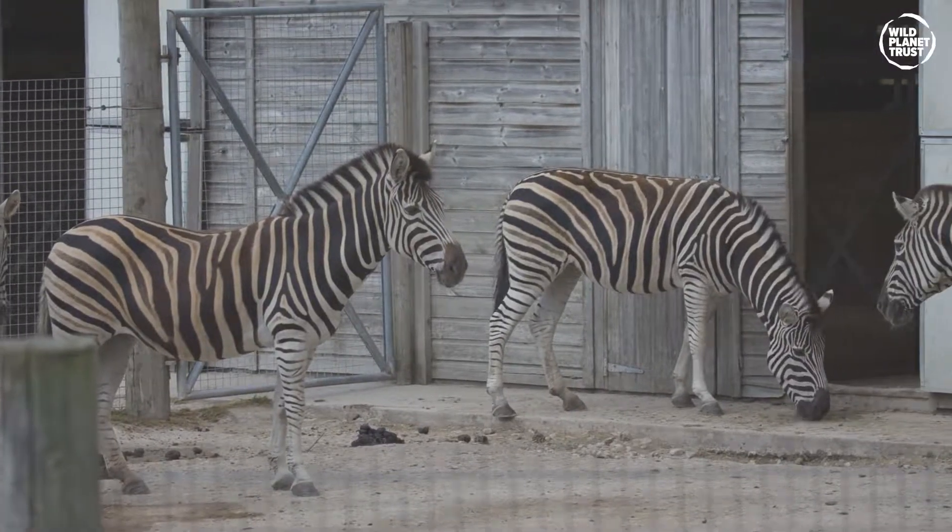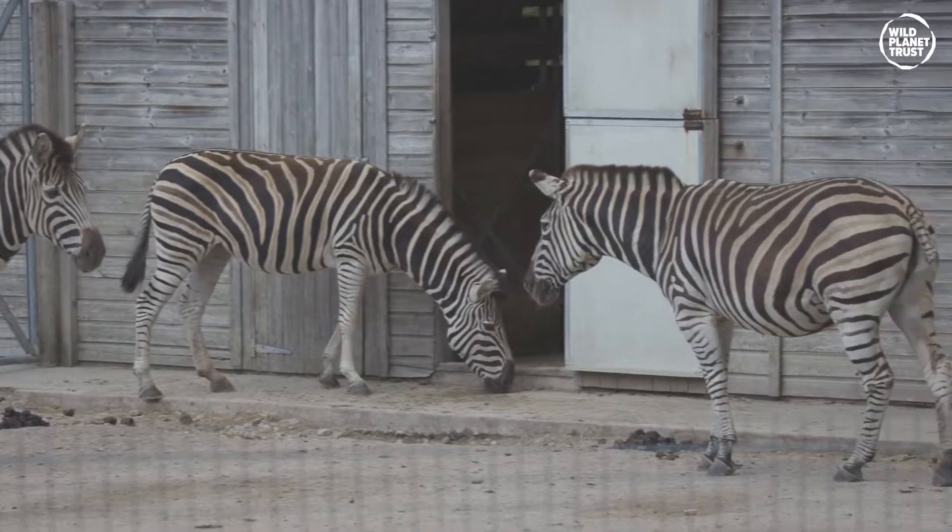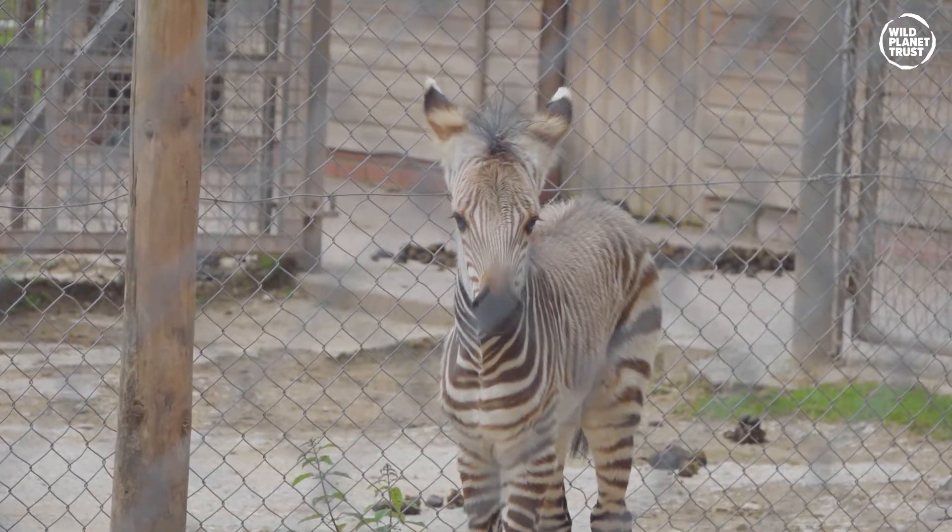Could stripes be the secret of keeping cool this summer? Well, it is for the zebras at both of our zoo sites, and we're going to explain why. We usually get asked: is a zebra a black animal with white stripes or a white animal with black stripes? But the really interesting question is why do zebras have stripes in the first place?